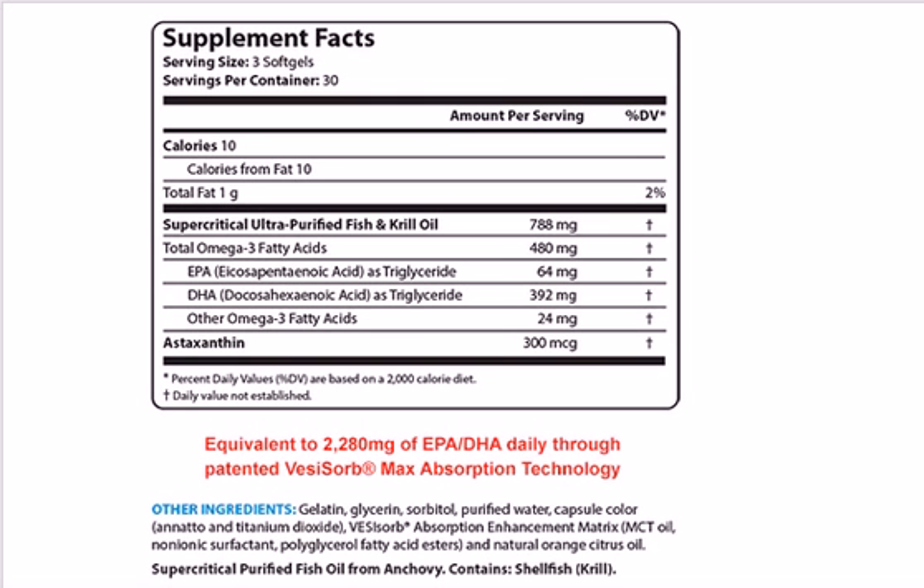You really want that DHA, so we recommend only considering omega-3 supplements that contain the highest levels of both EPA and DHA. The supplement we're recommending has quite a bit of both, and it also has a natural antioxidant you'll want to take advantage of. Make sure your supplement uses the Vesazorb maximum absorption technology so you are absorbing all the high-quality ingredients into your body.